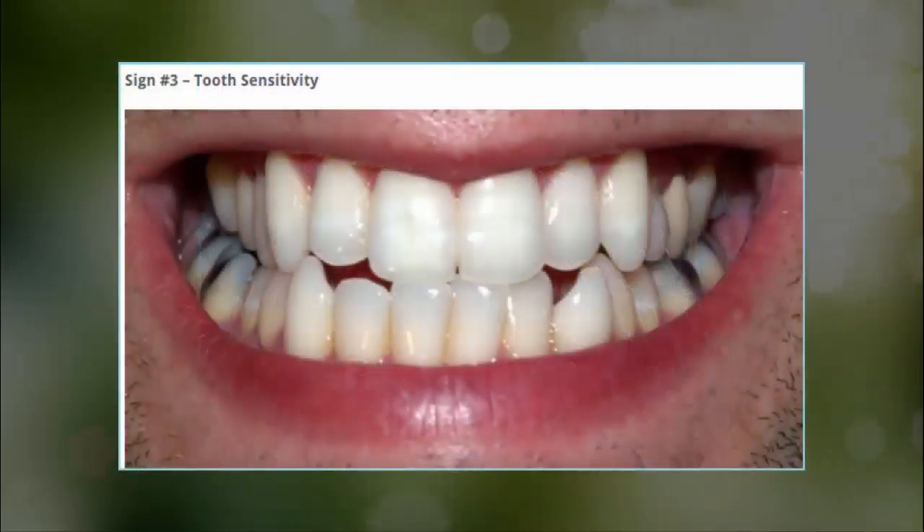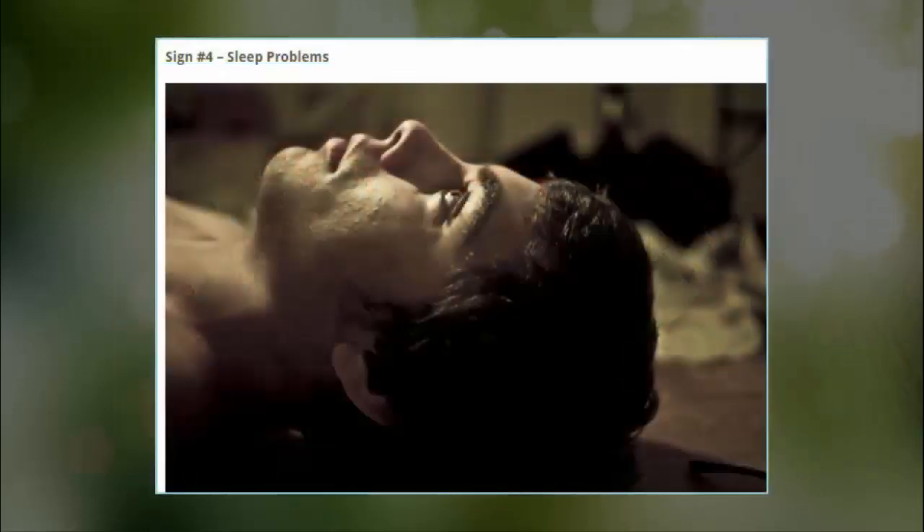Sign 3: Tooth sensitivity. According to a study published in the International Journal of Chemical Engineering and Applications in 2015, the tooth enamel can become weaker and more susceptible to damage as a result of high acidity. If you frequently get cavities or can't eat cold or hot foods without your teeth erupting in pain, that could be a sign that you're suffering from acid-related enamel degradation.